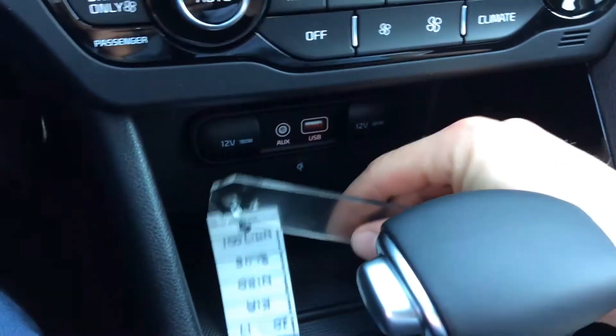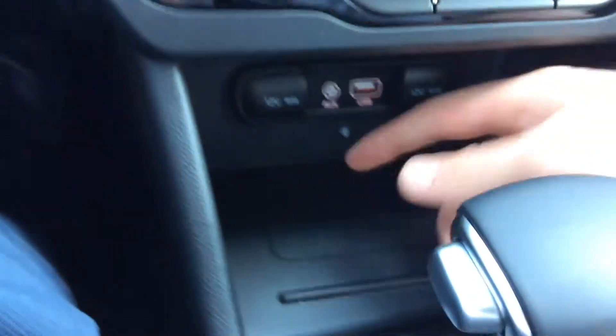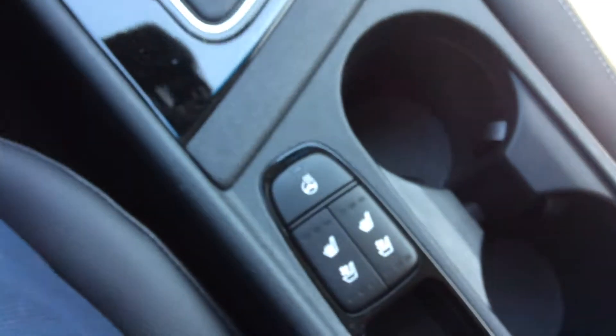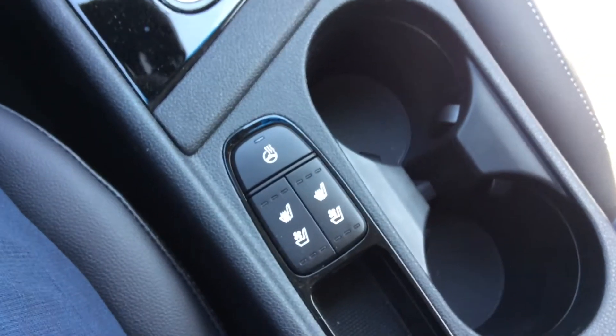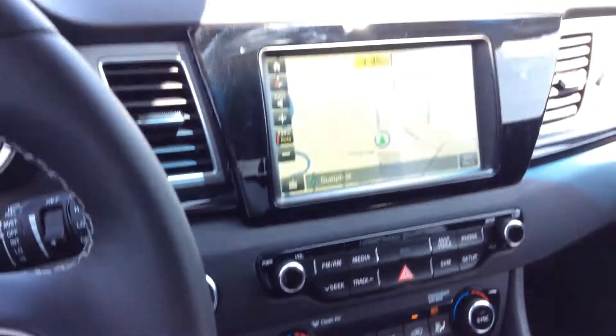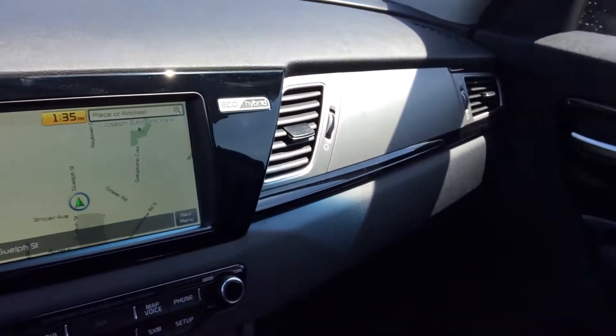The cargo tray back in here. This is actually a charging pad for your cell phone. You have a heated steering wheel with heated front seats and ventilated front seats, and some more beautiful piano black trim in the front.